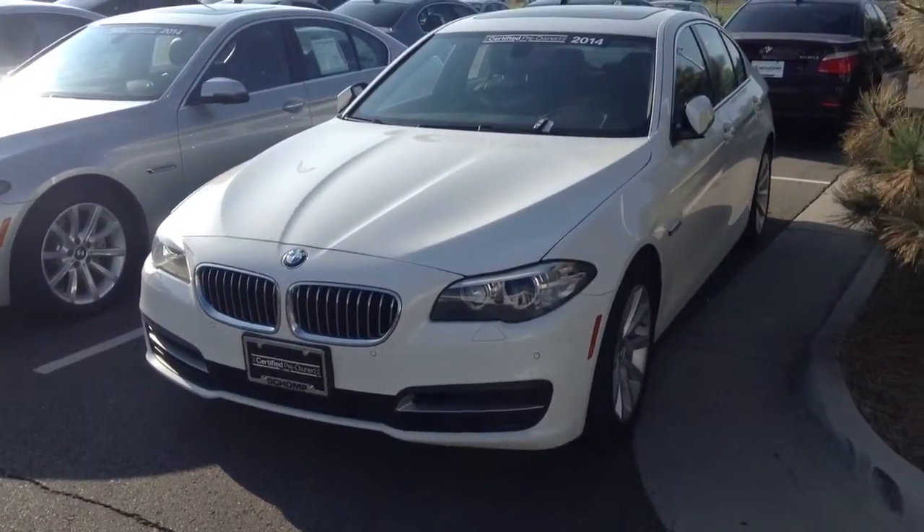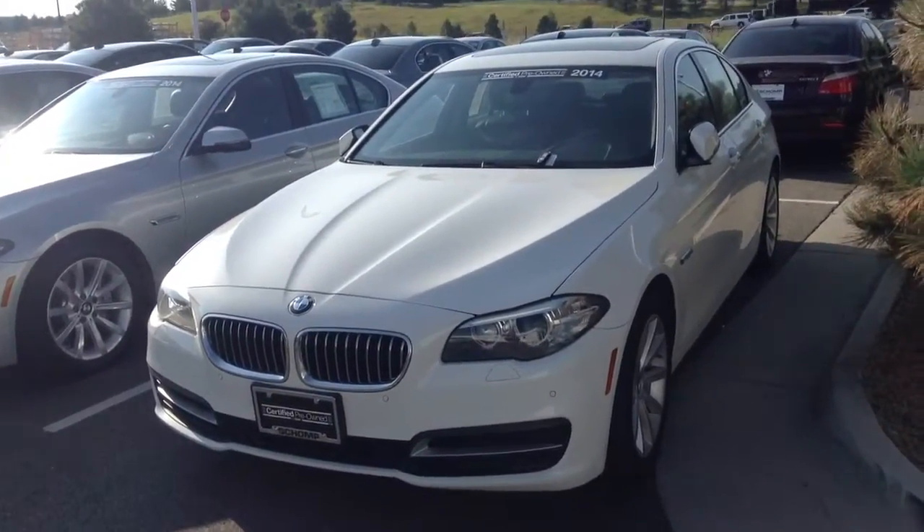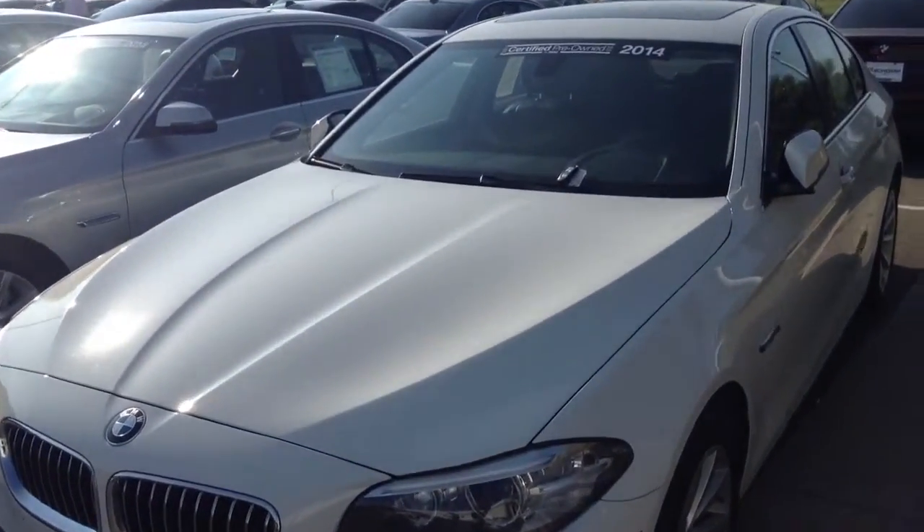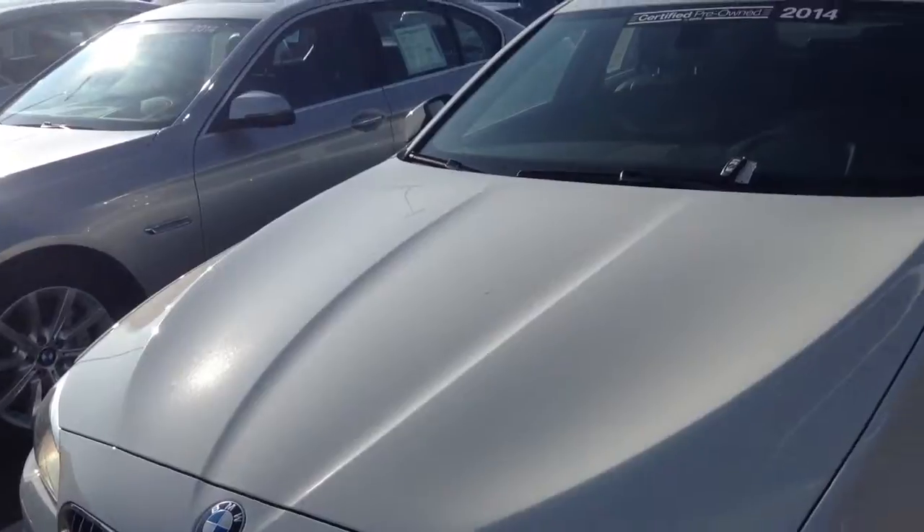Hi Melinda, this is Christina from SeanBMW. Here's the five series that you inquired about. I saw it yesterday, like I said in the email. It's actually in really great shape.